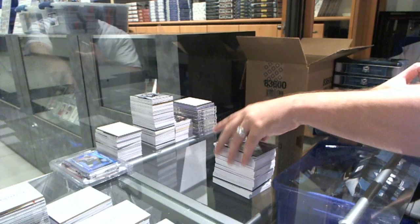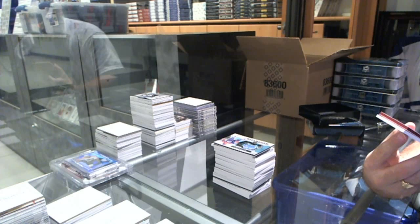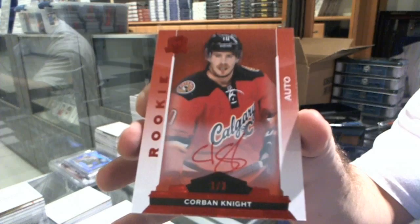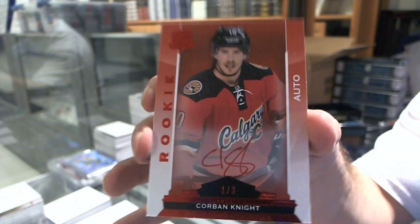Still damn good. We've got a rookie Red Signatures number one of three for the Calgary Flames, Corbin Knight. Corbin Knight, one of three.